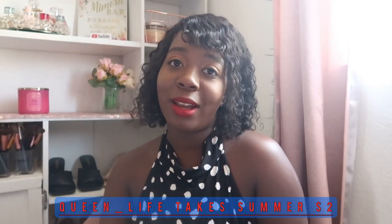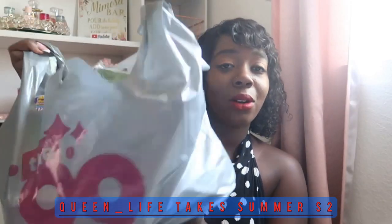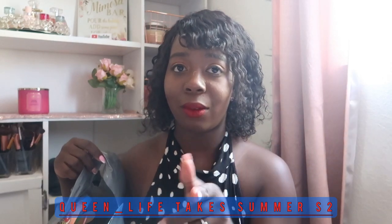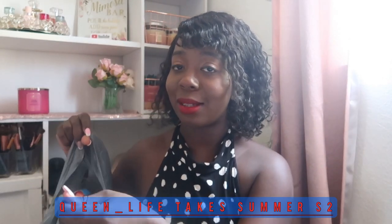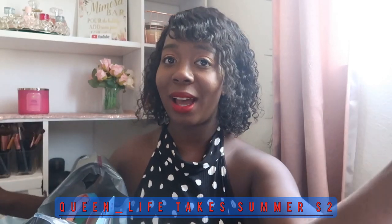Hey guys, welcome back to my channel. If you're new here, my name is Queen. Today I'm going to be showing you guys some things that I bought for my kids from the 99 cent store, Target, and Walmart. I want to show you guys some fun activities I got for my kids to do this summer while they're on break.